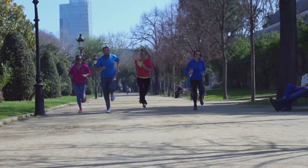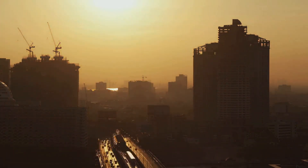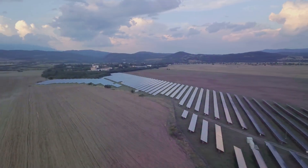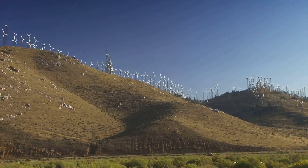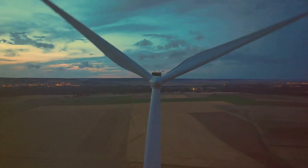Energy — it's what makes the world go round, and physics is all about how energy transforms from one form to another. We call this energy conversion. Take solar panels, for instance: they convert sunlight into electricity, which we can then use to power our homes. And how about wind turbines? They take the kinetic energy of the wind and transform it into mechanical energy to generate electricity.